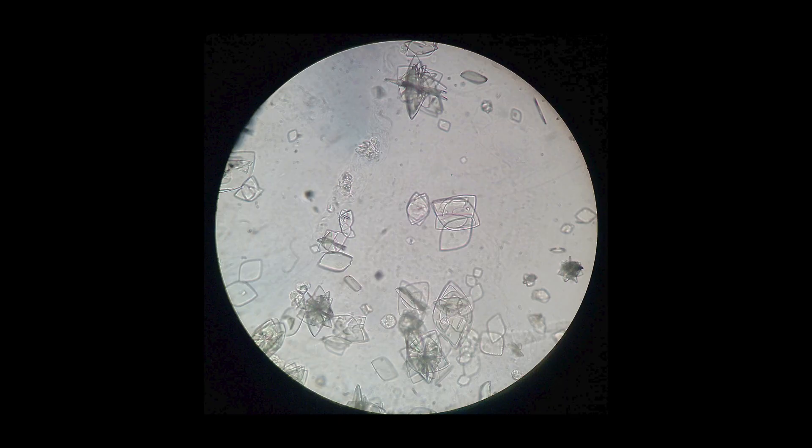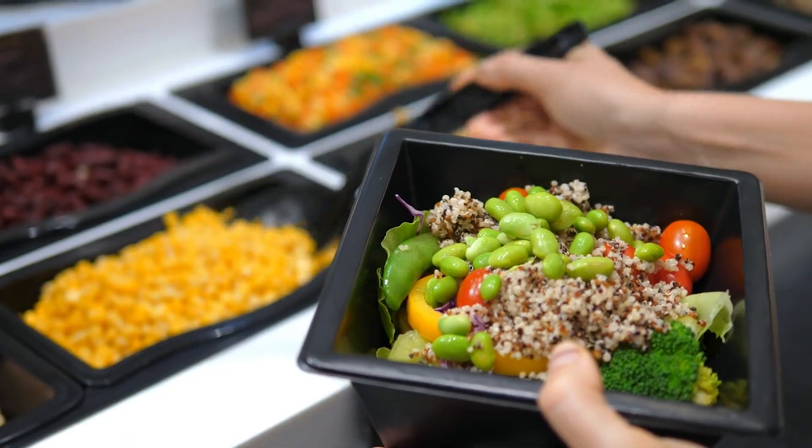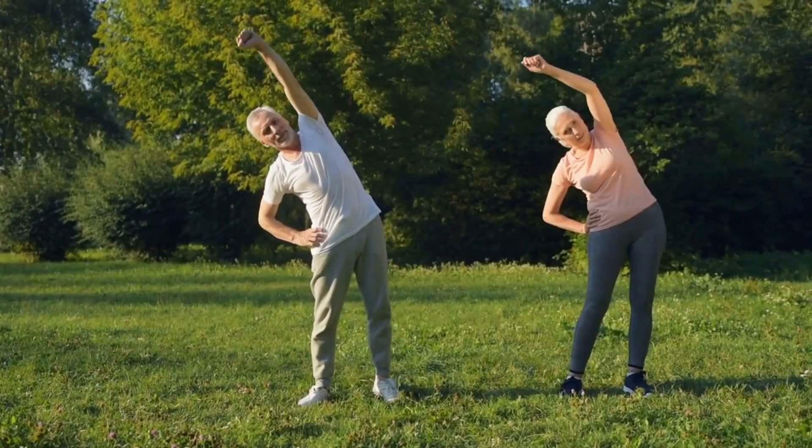Some people are more likely to get gout if they have high levels of uric acid in their blood. If someone has a gout attack affecting the ankle, it's important to manage the pain immediately and to prevent future occurrences. Things like eating healthy food, drinking enough water and staying active can make a big difference. Focusing on eliminating triggers is important for preventing future gout attacks.